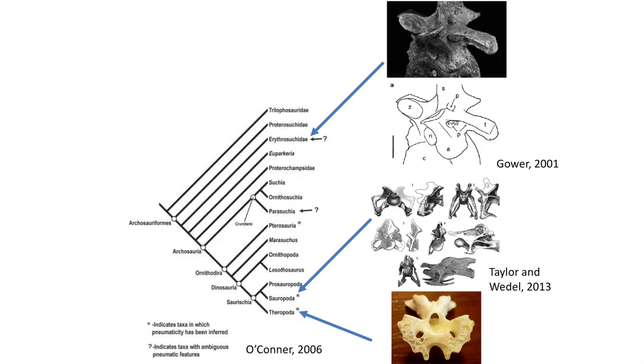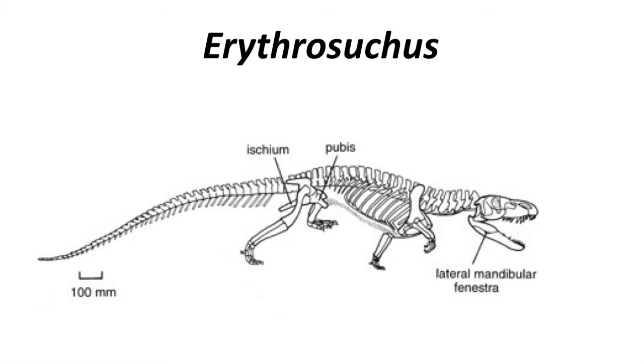Paleontological evidence for pneumaticity in the axial skeleton extends all the way back to the early Triassic archosauromorphae, indicating that an avian style of respiration was likely developed before flight. Small pits or pneumaticity has been reported for the early Triassic fossil Euryptia sucius, a larger early Triassic archosauromorph, and is found in numerous dinosaurs and pterosaurs.